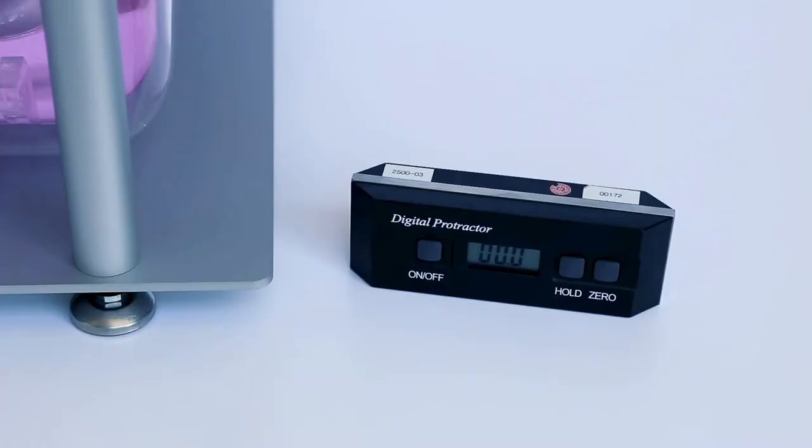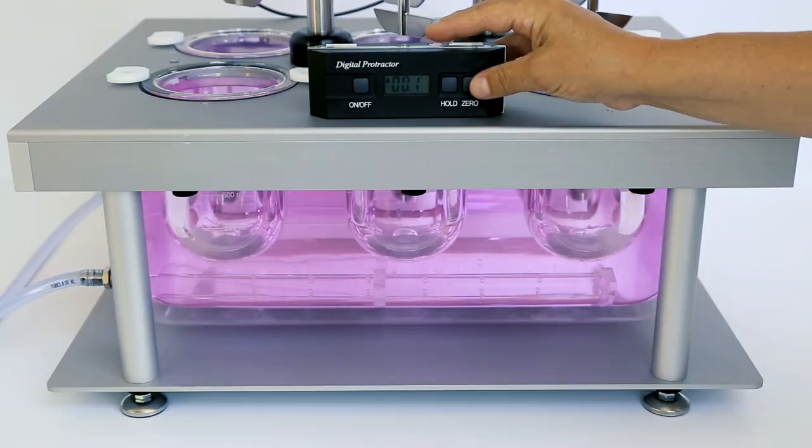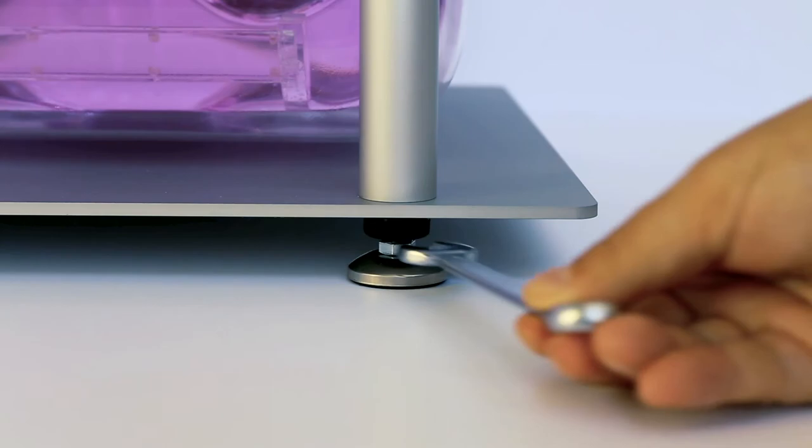Before further tests, align the dissolution tester horizontally. Place the digital level on the mentioned positions on the water bath cover and correct variations by adjusting the feet height. A maximum deviation of 0.1 degrees is allowed. It is possible to adjust all four feet with a spanner to align the instrument properly. Correct horizontal alignment ensures that the tablet falls into the right position in the middle of the vessel.